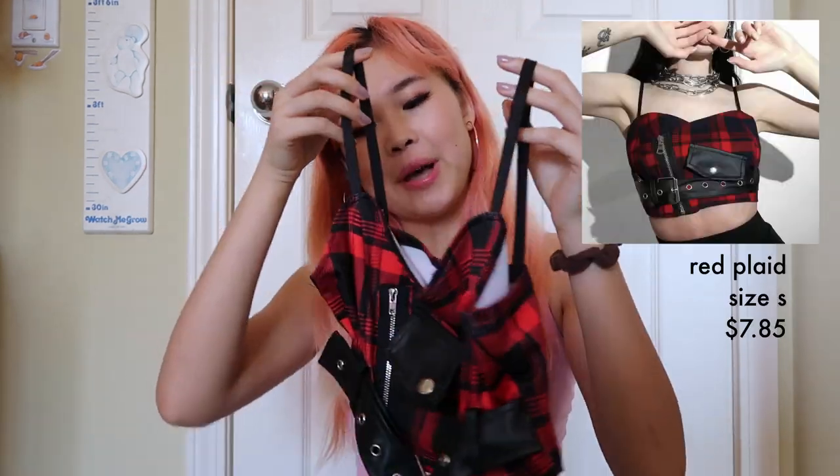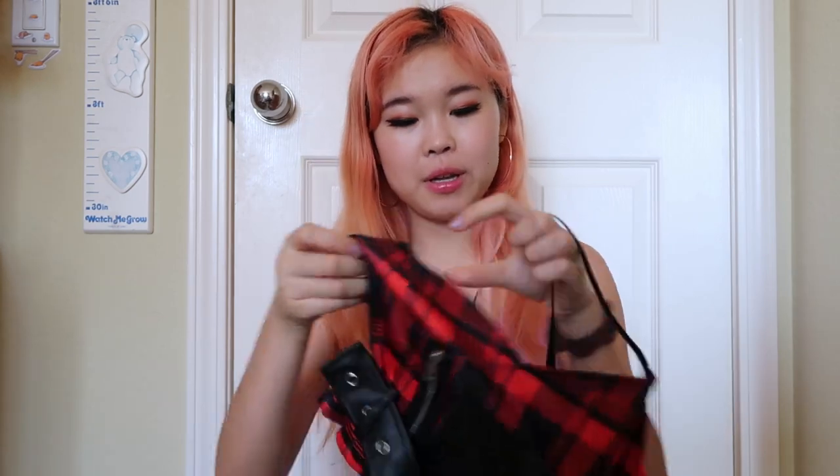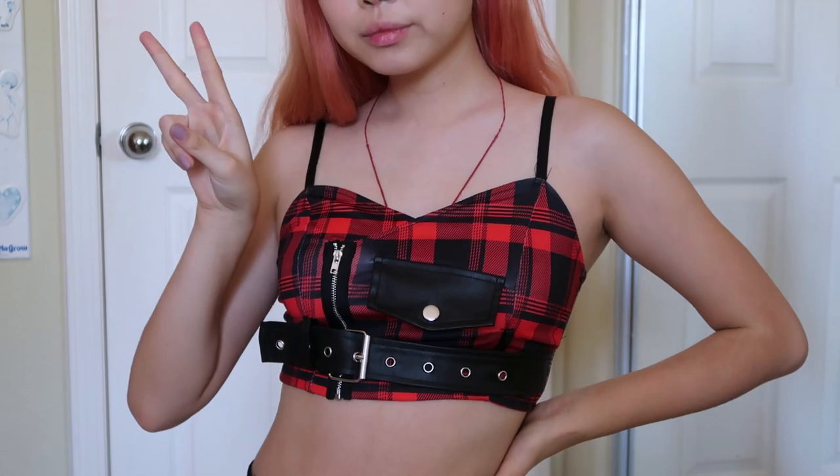Next, I got this plaid red crop top. I believe I got it in a size small, so I didn't size up for this one. But oh my god, look how cute this is — look at the details. There's a zipper that actually unzips, there's a little pocket flap — it's a fake pocket though. There's also this buckle down here so you can tighten the length, but super cute top.